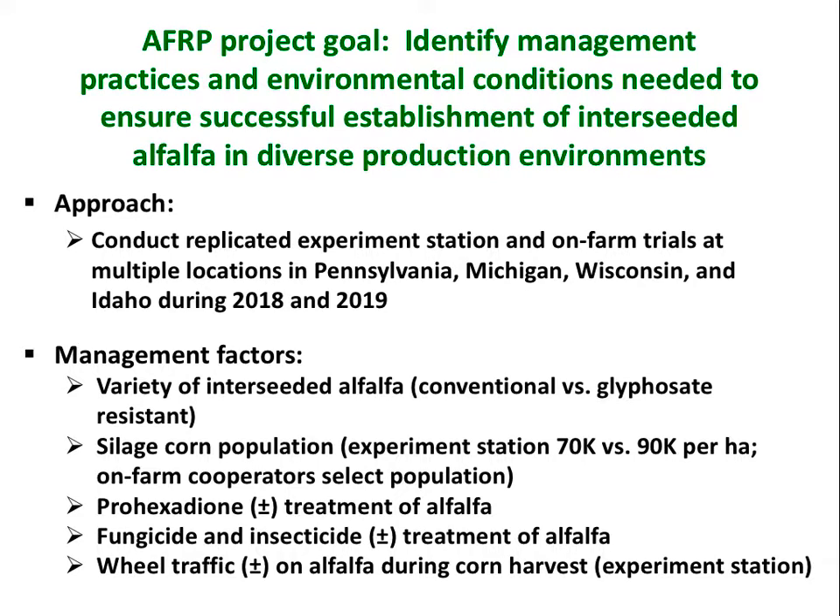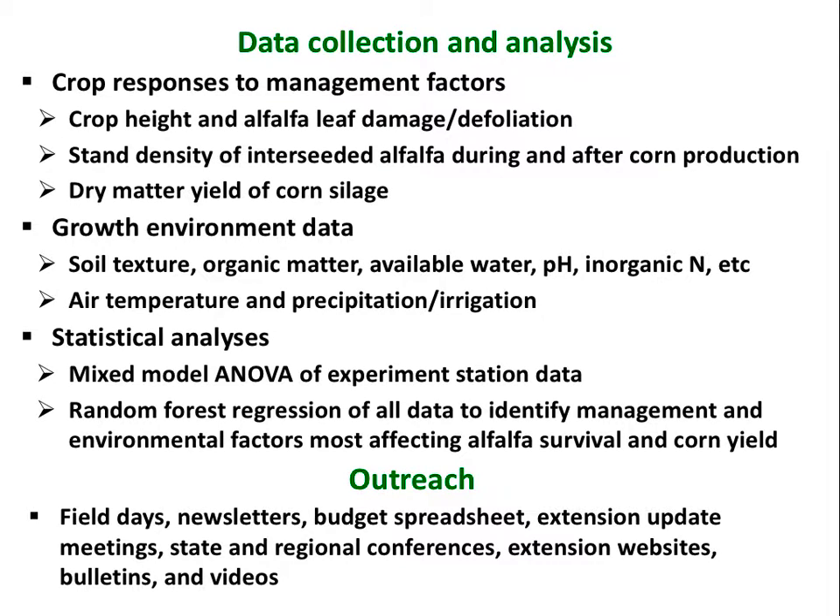We're looking at management factors and collecting a variety of data on crop responses. We'll be collecting growth environment data as well, because growth environment will affect establishment. We'll be analyzing the data using mixed model approaches and a random forest regression approach that will allow us to rank the importance of different factors. We want to expand the method so it can work in multiple states, and we'll have outreach programs to share what we've learned.